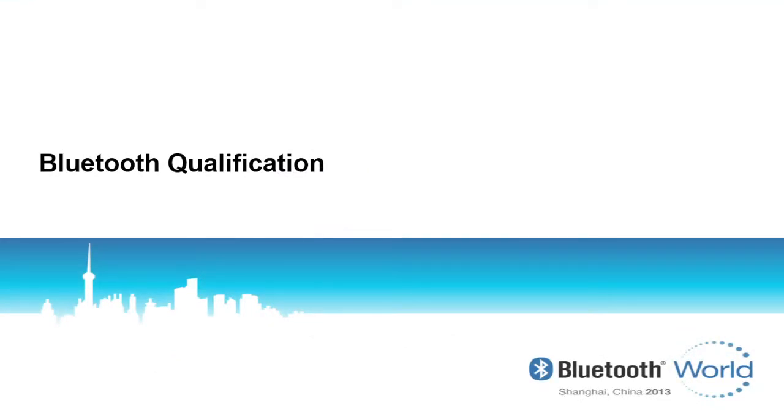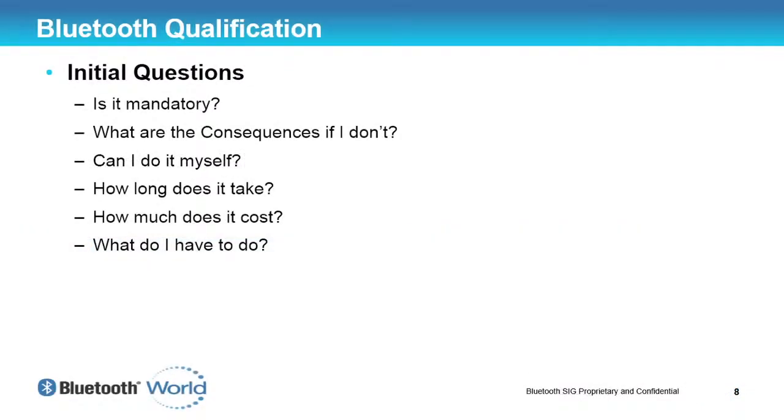So, Bluetooth qualification. I'm starting with questions that I'm sure we all have when we first try to qualify our product. We learn there are a number of technology and regulatory requirements, and some of the first questions that come to mind are: what requirements are mandatory? How long would it take? What is the cost? And why do I have to do them? I'm going to try to answer a number of these questions throughout the presentation.